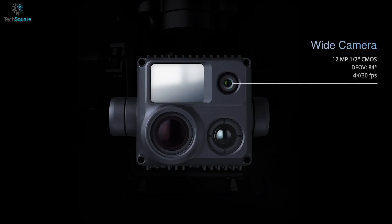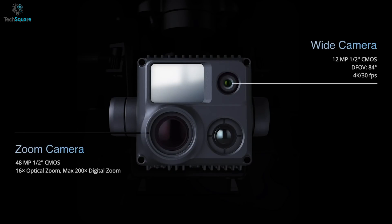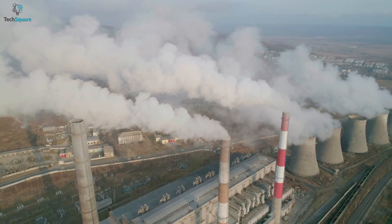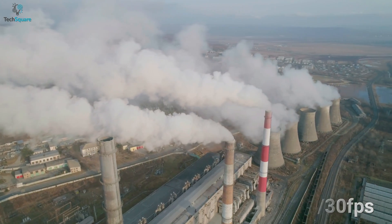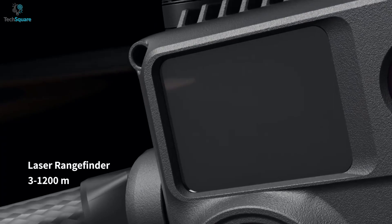The 30T comes with a 12-megapixel wide camera that allows you to capture 4K videos at 30FPS. It also provides a 48-megapixel zoom camera, which ensures up to 16 times optical zoom and up to 200 times hybrid zoom. You can even get 8K resolution photos and 4K videos at 30FPS. Most importantly, the Matrice 30T offers a thermal imaging camera and a laser rangefinder that can reach up to 1200 meters.